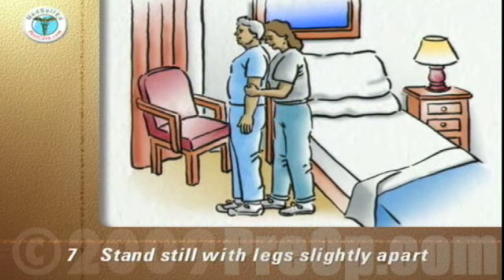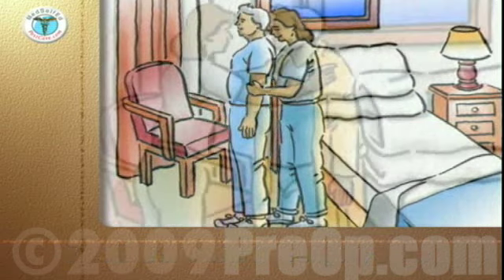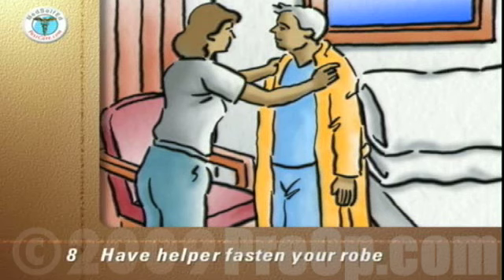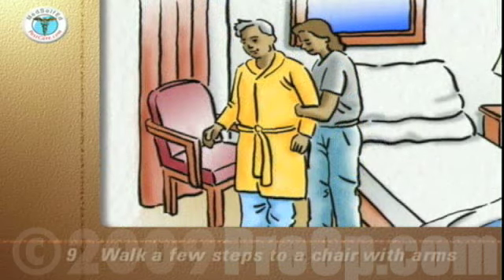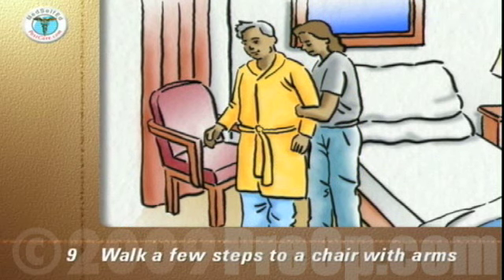Stand still on the floor with your feet slightly apart for a few seconds. Have your helper put on and fasten your robe. For the first few times out of bed, when you feel strong enough, walk a few steps to a bedside chair with arms.